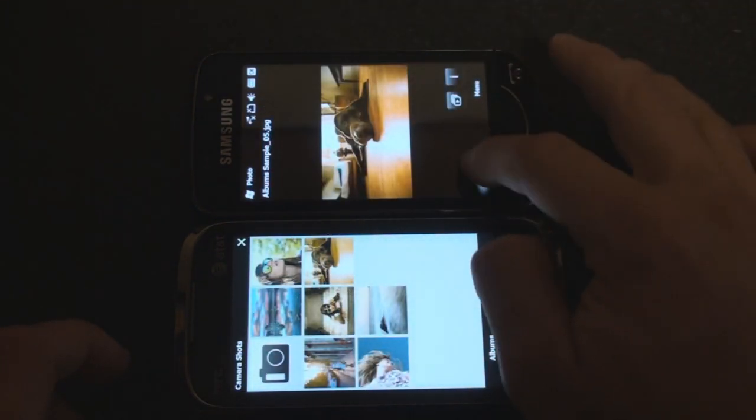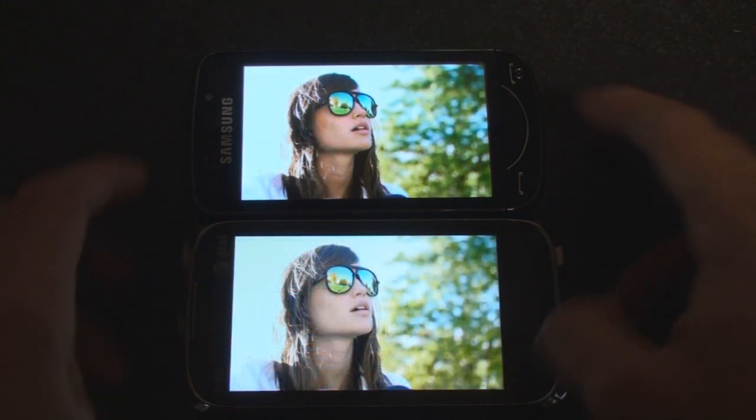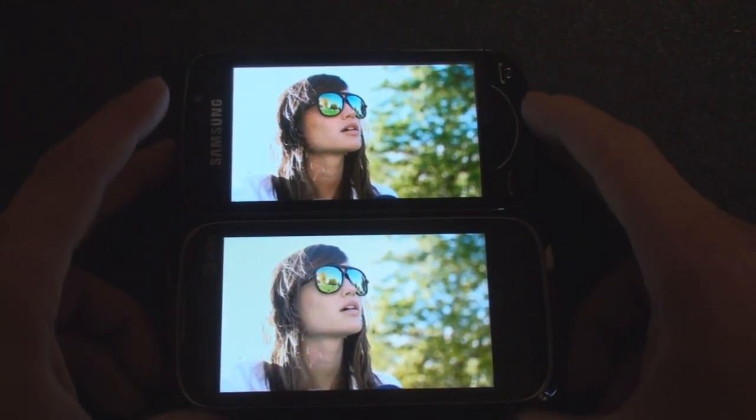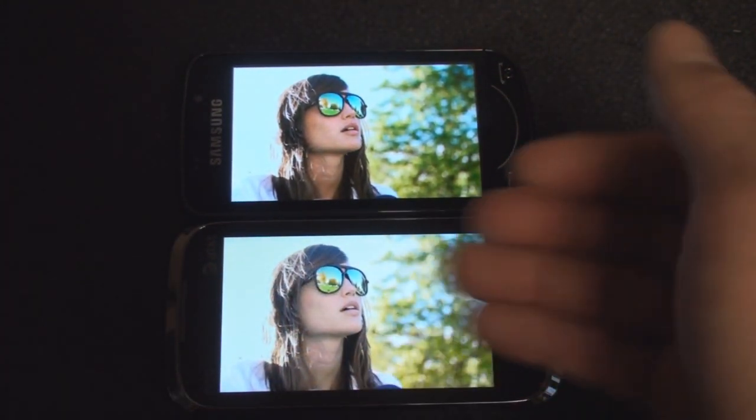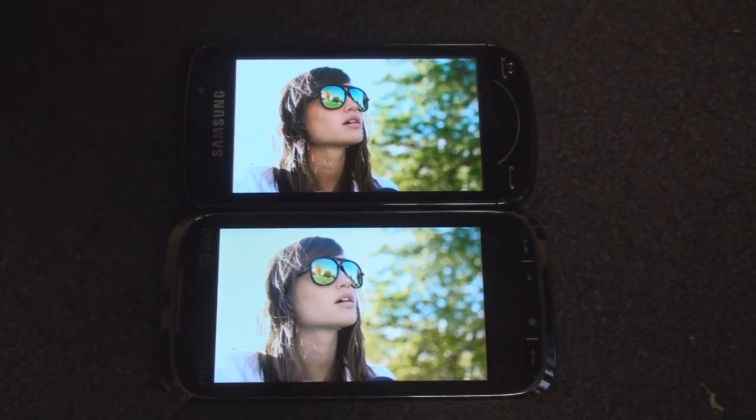Let's change to another image. Here they are again, and we get that washed out kind of image on the bottom on the Touch Pro 2, whereas on the AMOLED display things come across very crisp thanks to that high level of contrast.